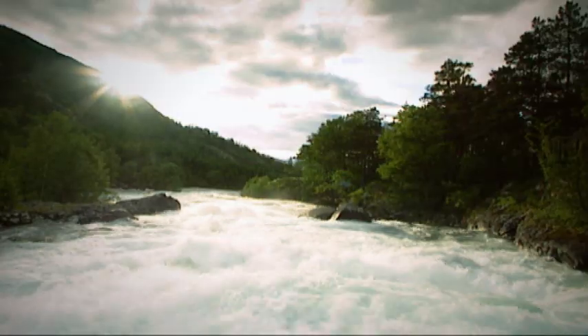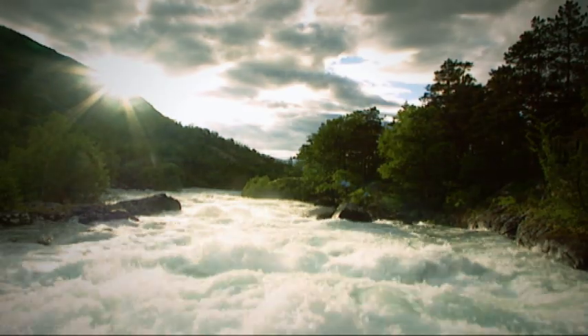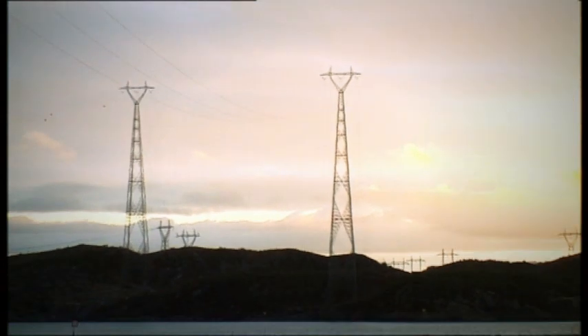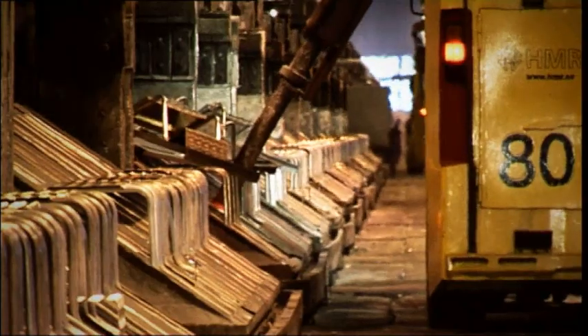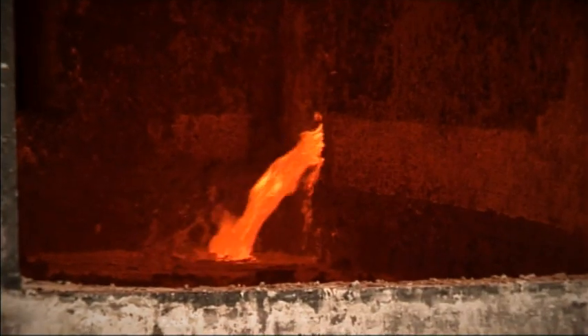Energy for the process of electrolysis is another important input factor. That's why aluminium plants are normally situated in locations with secure access to abundant electrical power. Alumina has a high melting point and is converted during the electrolytic process.